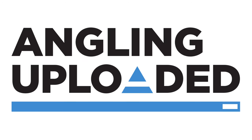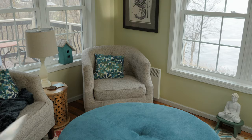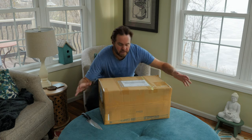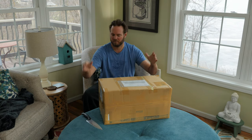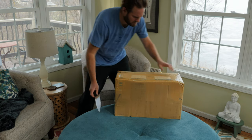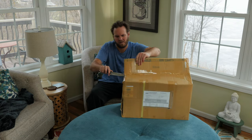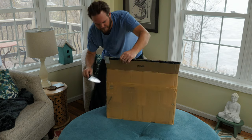Christmas came early! Good friend of mine Mark Rogers from Okuma Fishing Tackle sent me a care package and I can't wait to open this up — let's just get right to it. This thing is like hermetically sealed, just gotta find the top. I think I just cut myself getting into this.